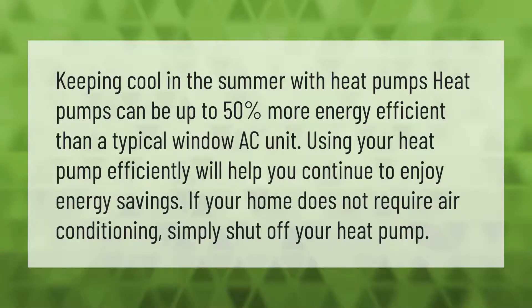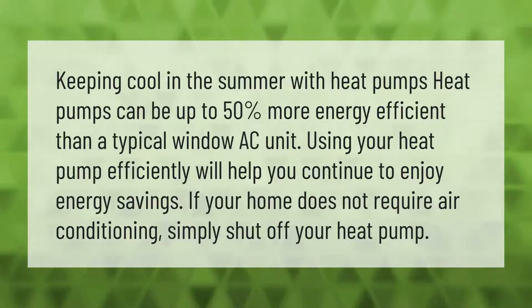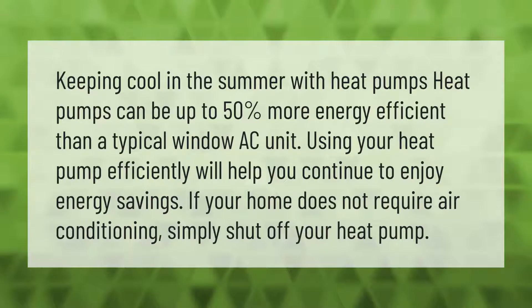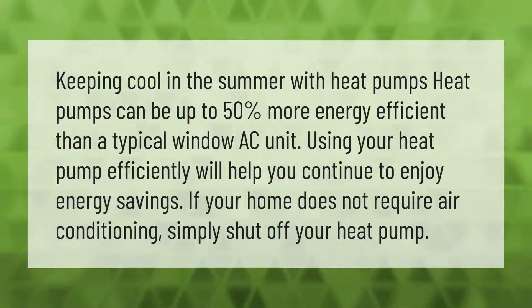Keeping cool in the summer with heat pumps: heat pumps can be up to 50 percent more energy efficient than a typical window AC unit. Using your heat pump efficiently will help you continue to enjoy energy savings. If your home does not require air conditioning, simply shut off your heat pump.